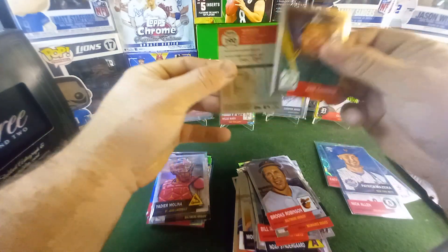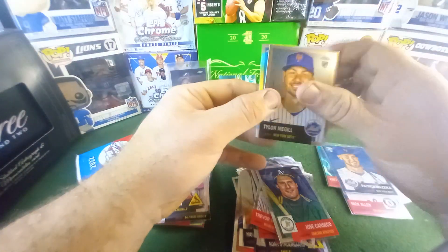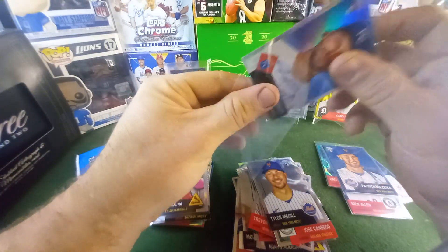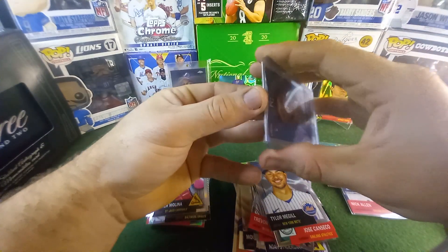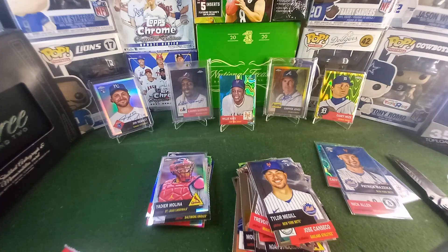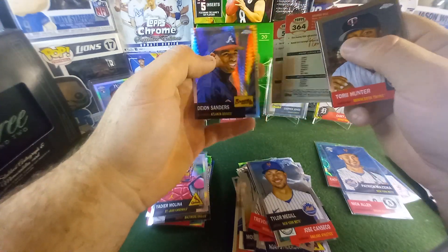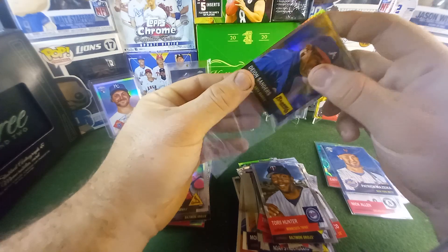Jose Canseco — that's cool. Trevor Rogers, Tyler McGill. And John Heasley — hey guys, we got an autograph! $199 refractor. The odds are in our favor. That's our first rookie autograph out of retail. I don't think we've gotten a numbered card yet. George Kell, nice. Primetime himself — oh man. Chopping those feet up.